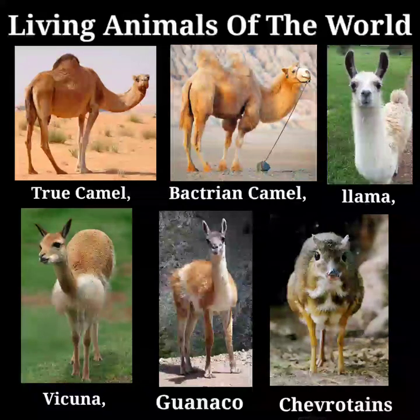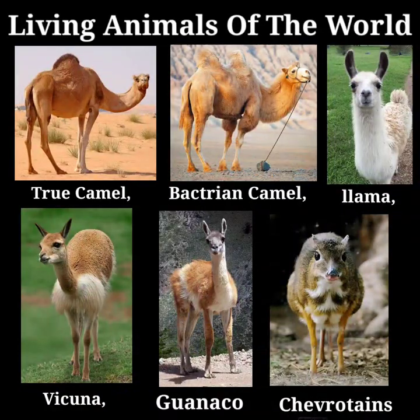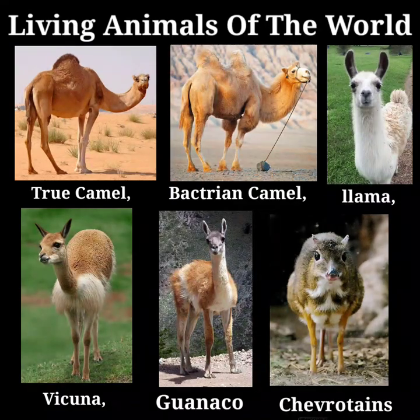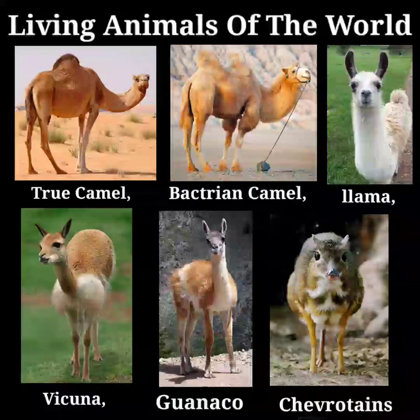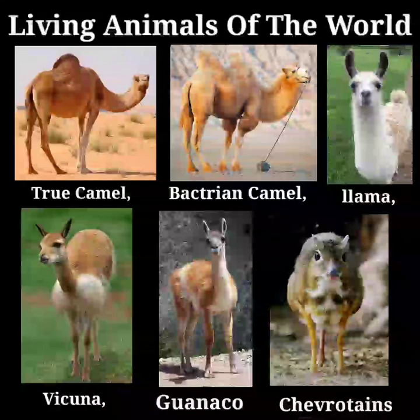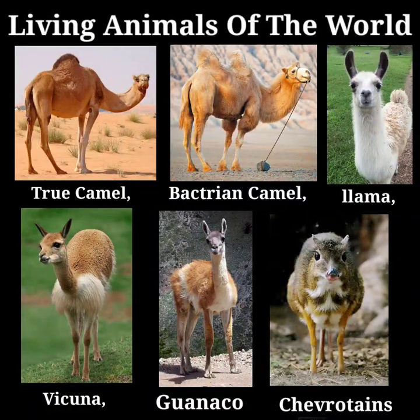Before proceeding further, it may be well to refer to the confusion which exists in the use of the names camel and dromedary. The latter name seems popularly to be applied to the two-humped species, the name camel being reserved for the one with a single hump. This is a mistake. The dromedary is a swift breed of riding camel of the one-humped species, distinguished from its slower brother, the pack camel or baggage camel. The pack camel has been introduced into Australia, where it has proved invaluable in crossing the vast waterless deserts, on account of its power to exist for long periods without drinking.